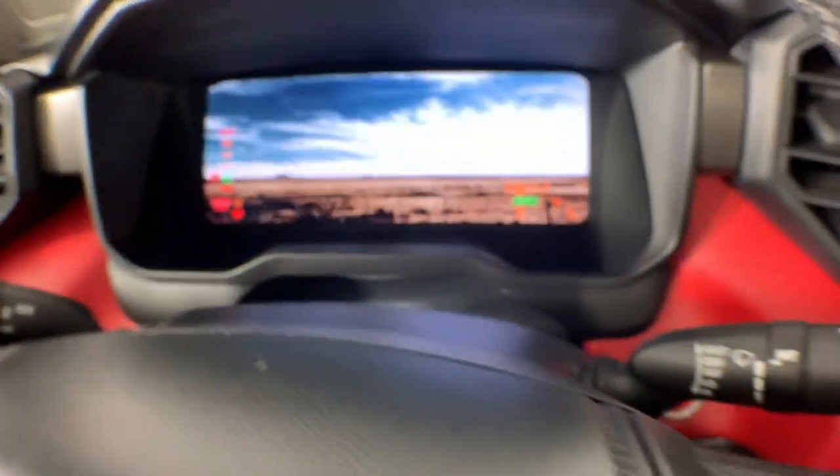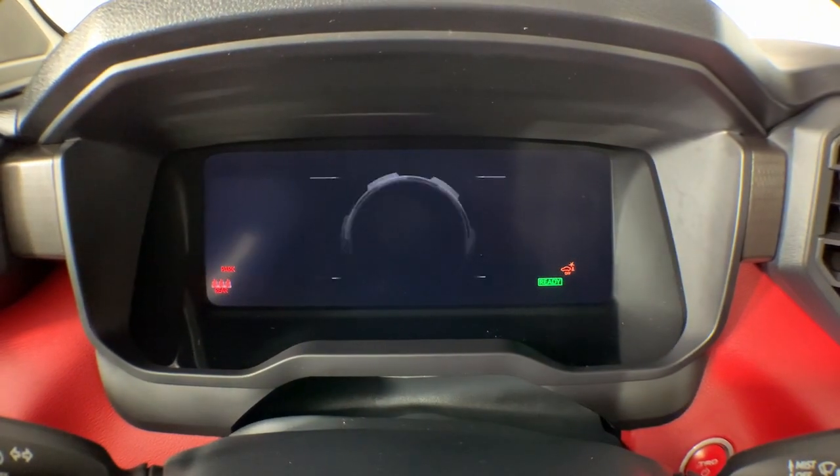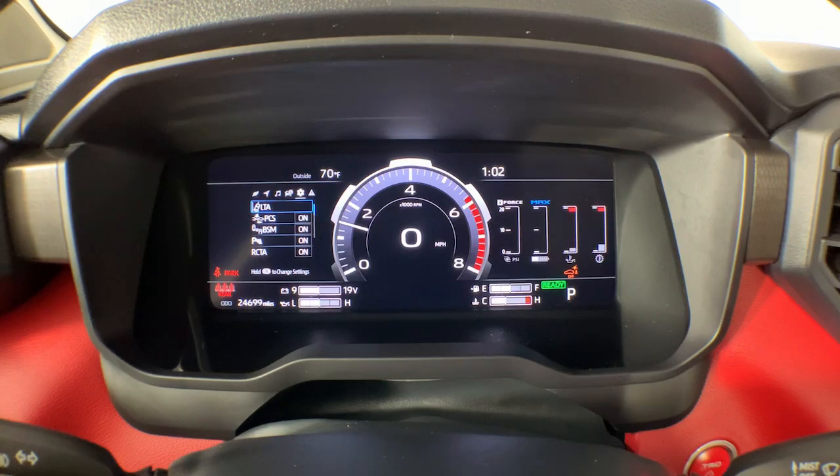Strength blends beautifully with comfort in this well-appointed Tundra. See for yourself when you take it out for a test drive. Our professional staff looks forward to giving you excellent service.